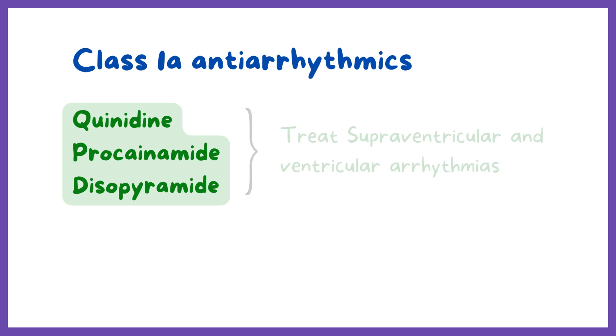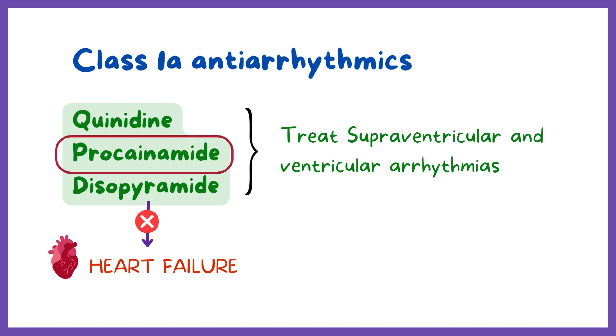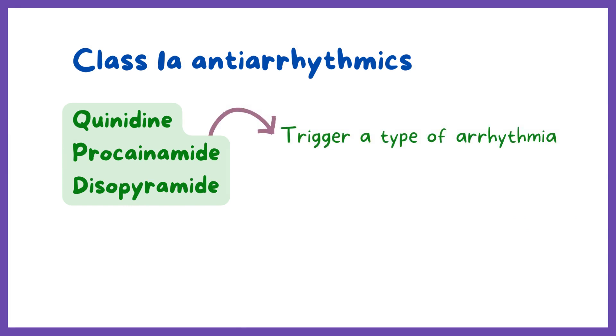All three drugs can be used to treat both supraventricular and ventricular arrhythmias, but should be avoided in people with heart failure since they have a negative inotropic effect on the heart and could lead to hypotension. In addition, procainamide is very effective in treating Wolff-Parkinson-White syndrome. Since these drugs prolong the QT interval, they can trigger a type of arrhythmia called torsades de pointes.